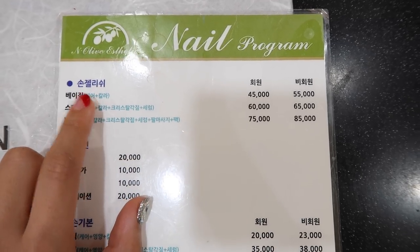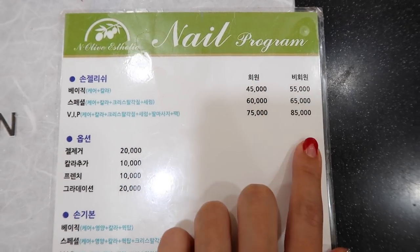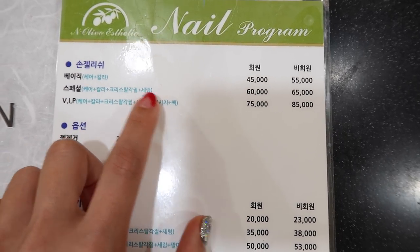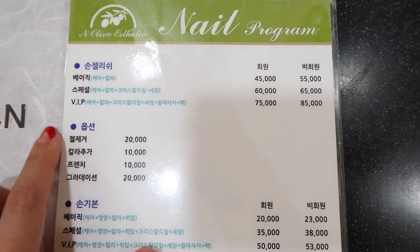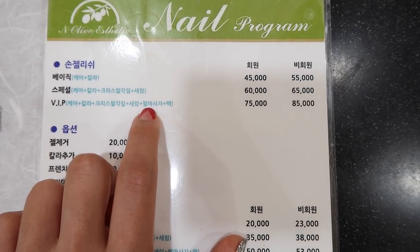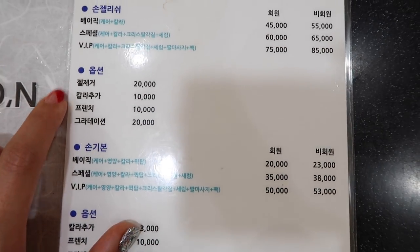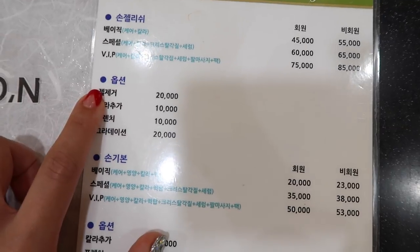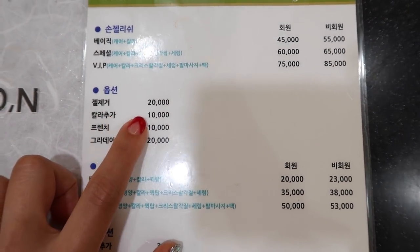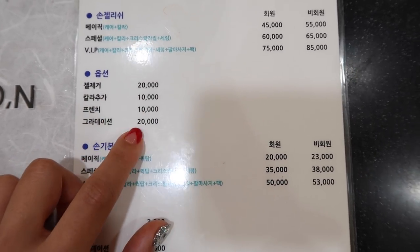For basic care and color, it's 45 for members and 55 for non-members. For special care, color, exfoliation, and serum, it's 60 to 65. And VIP, which includes all the colors, pack, and massage, is 75 to 85. If you want your nails removed, it's an extra 20,000. An additional color is another 10, French tips are 10, and gradation is 20,000.